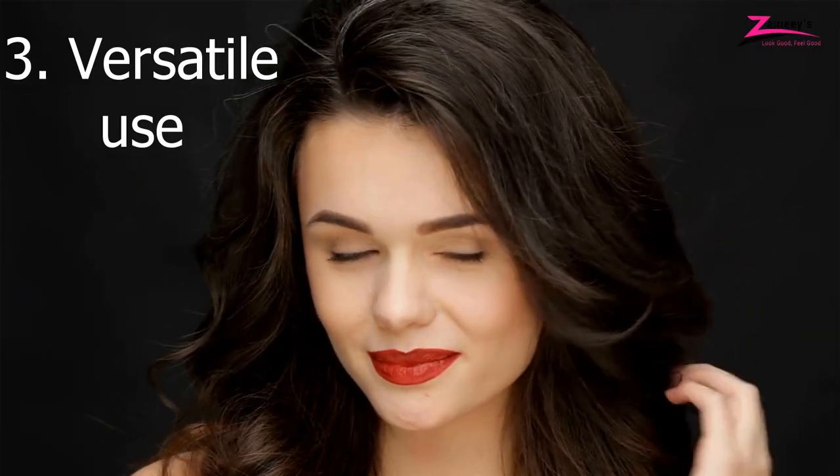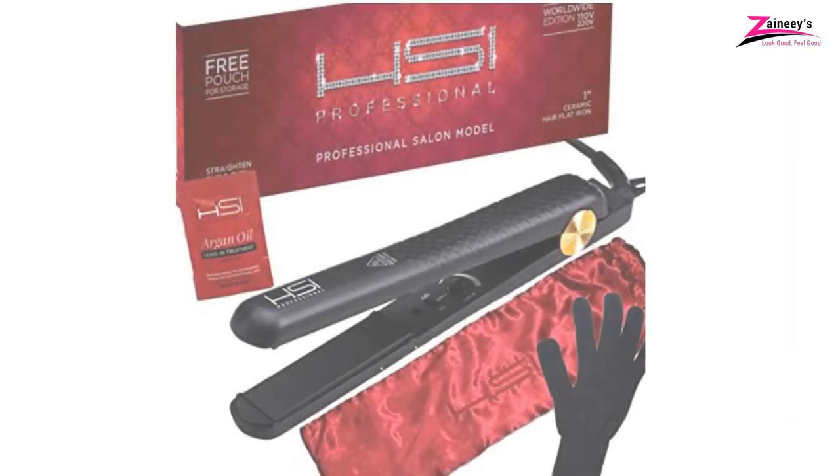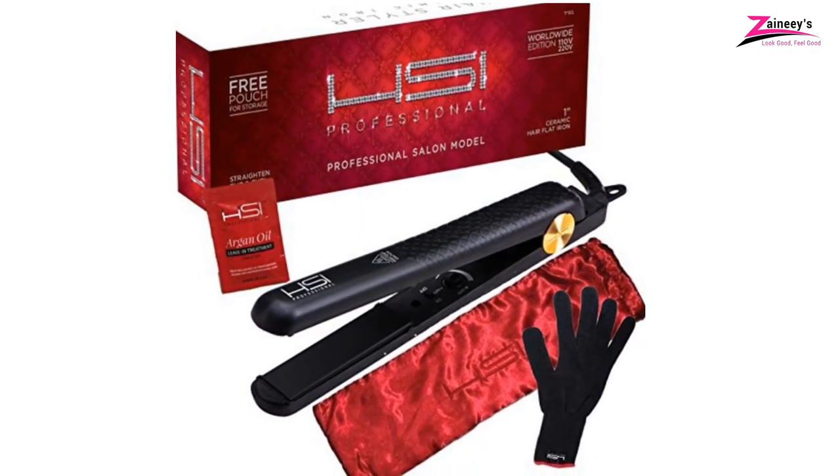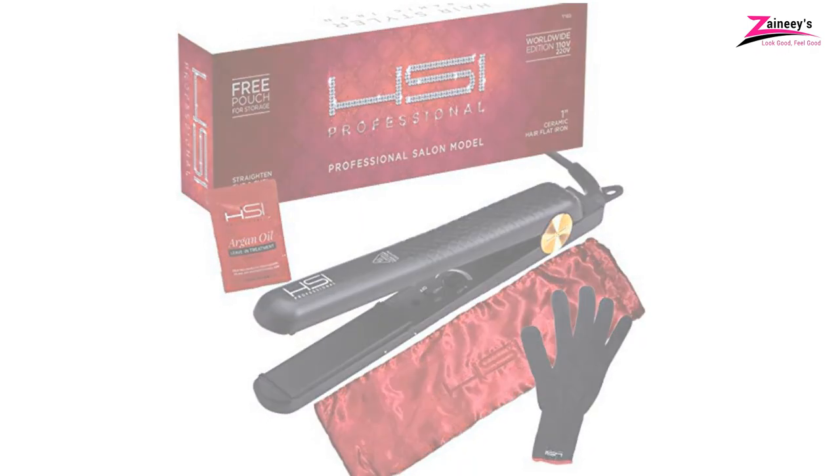Three: versatile use. With a ceramic flat iron, you can make different types of styles in your hair. If you want curly hair, you can do it. Or if you want straight hair, you can also get it. Everybody loves to have stylish hair, but to get an elegant style, there is no alternative without the best ceramic flat iron. Our expert team researched the hair straighteners well, and these five hair straighteners reviewed are the outcome of this research. Among them, we suggest the HSI Professional Adjustable Temperature Straightener, which is best overall.